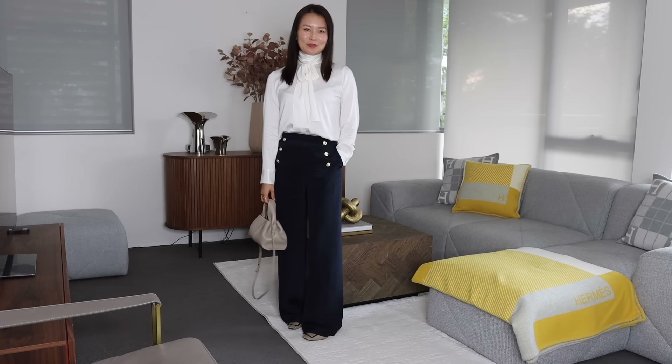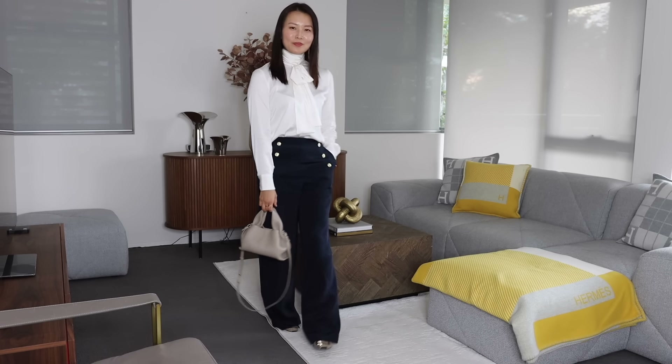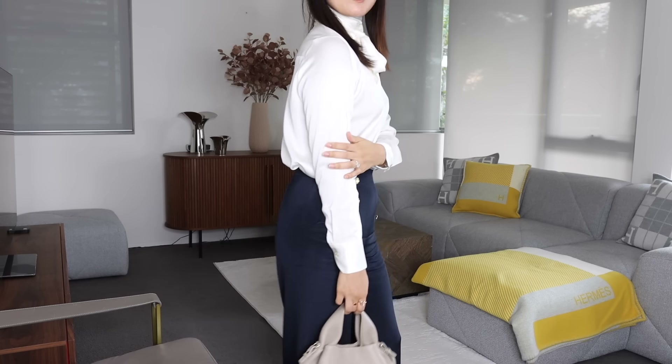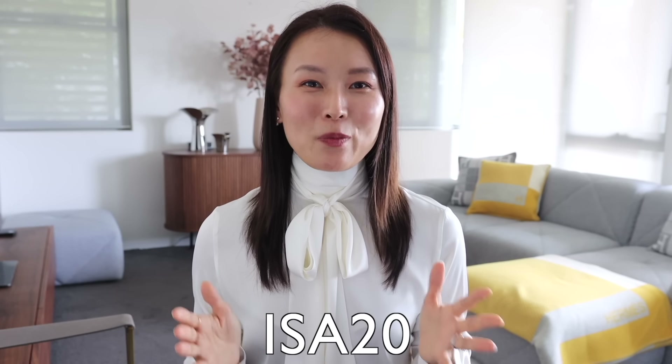Now onto the styling portion. I've paired my Polène bag with the current outfit I'm wearing today — this beautiful silk bowtie neck blouse and these navy silk pants with gold button details. The top color works so well with the navy and cream. I love how this relaxed and flowy silhouette complements the feminine lines of the bag. This outfit is from LilySilk, who I am collaborating with in this portion of today's video. I've worked with them many times in the last few years because I really stand behind their quality. I have a discount code ISA20 that will give you 20% off their website.